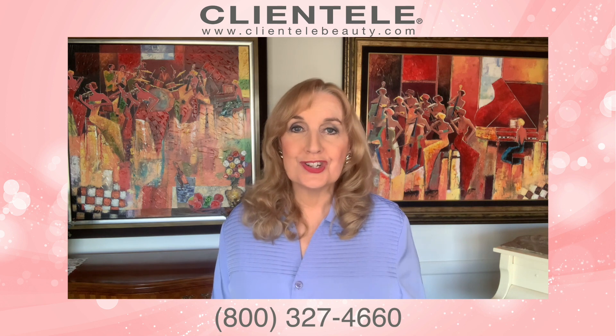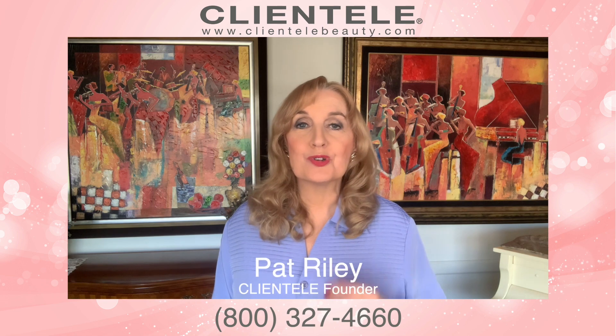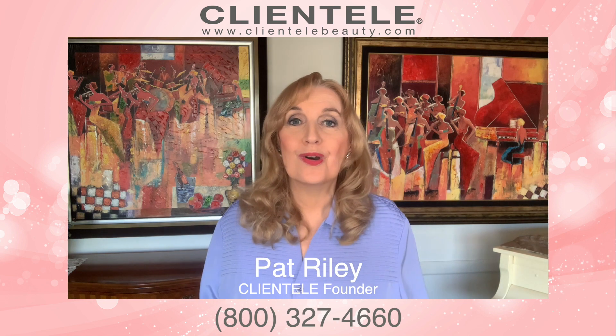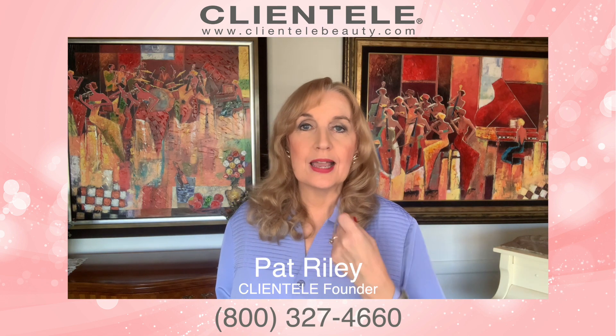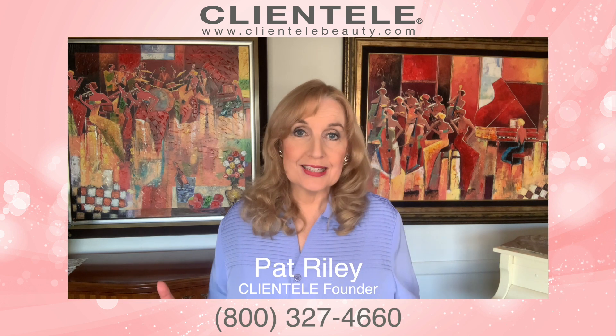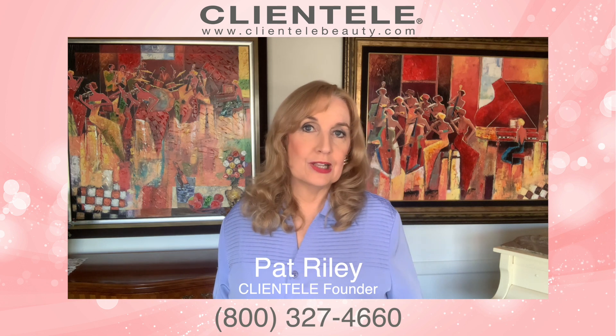You'll get healthy skin, healthy hair, healthy nails, lots of energy, good immunity, strong bones, and a good smile — because it helps your teeth, gums, brain, eyes, heart, and immune system. From head to toe, nutrition is vital. It's the number one thing you can do from the inside out to be more beautiful. That's why we recommend the Clientele Daily Nutrients — it also gives you the energy to work out, stretch, and stay healthy.